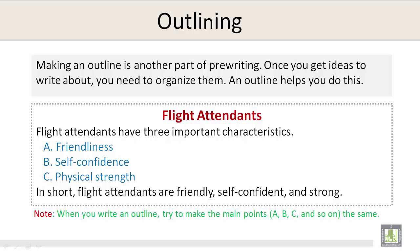Making an outline is another part of pre-writing. Once you get ideas to write about, you need to organize them. An outline helps you do this.